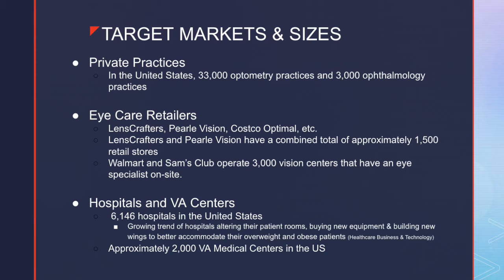The all-inclusive chin rest will be marketed to three target markets: private practices, eye care retailers, hospitals, and VA centers. In the United States alone, there are 36,000 private practices to which we can market. There are 1,500 retail stores such as LensCrafters and Pearl Vision, and 3,000 vision centers that have an eye care specialist on site, such as Walmart and Sam's Club. There's also a combined number of around 8,000 hospitals and VA centers. There is a growing trend of hospitals altering their patient rooms and buying new equipment and building new wings to better accommodate their overweight and obese patients.